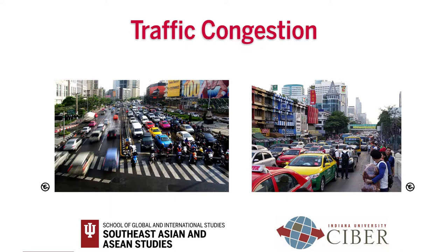Bangkok is notorious for heavy traffic. To avoid running late or missing your flight, please ask local people about approximate travel time before planning your trip. Be sure to give yourself plenty of time in case of unexpected delays. We hope the information in this video is useful for you. In our next video, we will teach you how to ask where something is located and how to give directions in Thai.